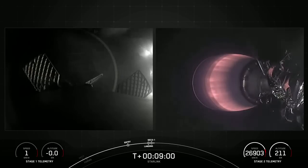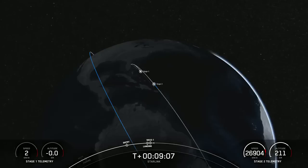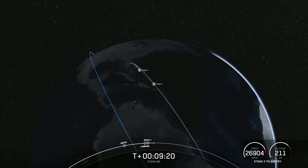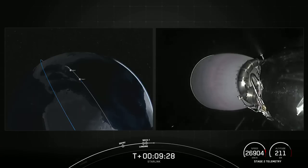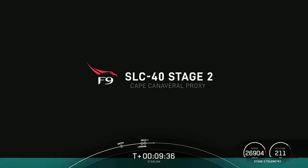Nominal orbit insertion. We did have CECA 1 and heard a call-out for confirmation of good orbital insertion. The M-VAC engine has shut down, so Stage 2 is now carrying 54 Starlink satellites into low-Earth orbit. Thank you so much for joining us today, and we'll see you again next time.